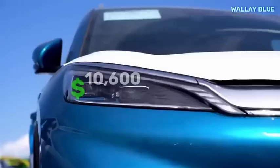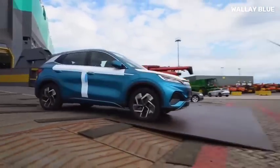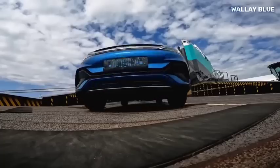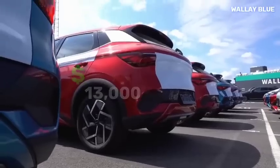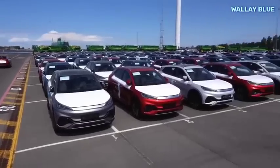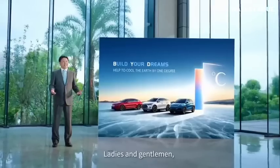With prices starting at around $10,600 for the least expensive trim, it's an attractive option for budget-conscious consumers. But if you're looking for all the bells and whistles, be prepared to shell out up to $13,000 for the fully-loaded model. While the Seagull EV isn't currently available for purchase in the United States or Australia, deliveries have already begun in China, with plans to expand to other countries in the near future.